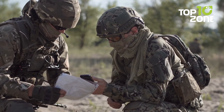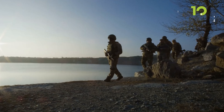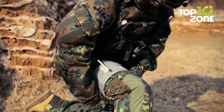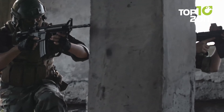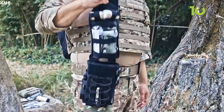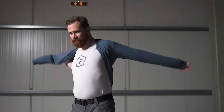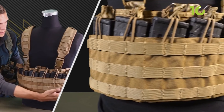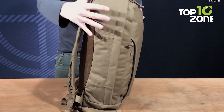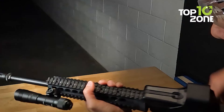Whether you're a survivalist, law enforcement officer, or just a tech-savvy adventurer, you need to keep some top-notch gear and gadgets nearby. The military world has upgraded their usual gear with the latest technologies, and nowadays civilians can also purchase them to face every tactical situation. In today's video we will show you 50 tactical military gear for survival.